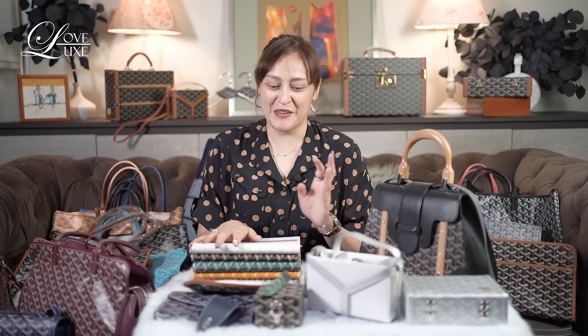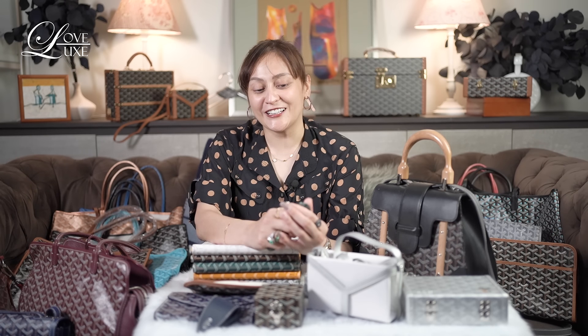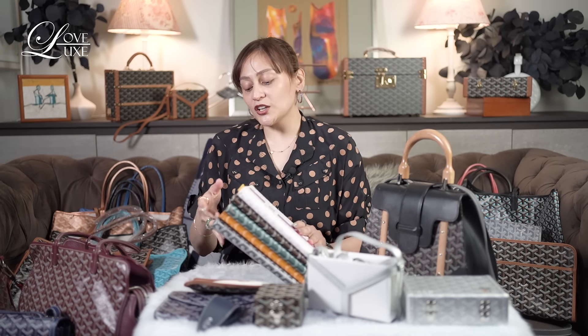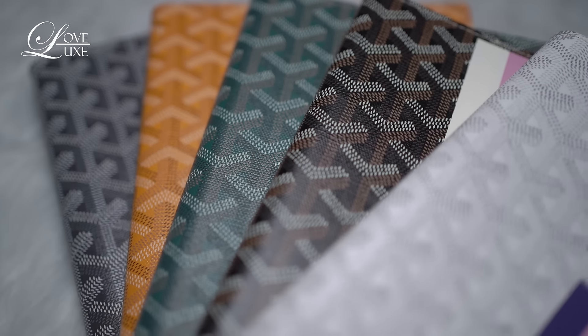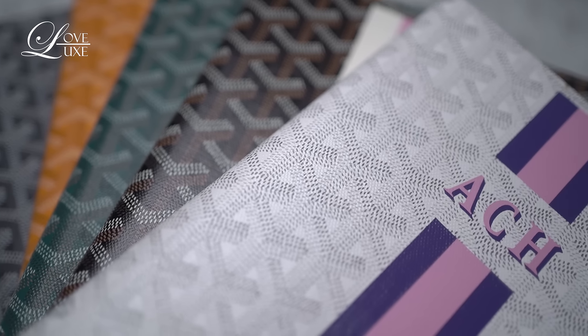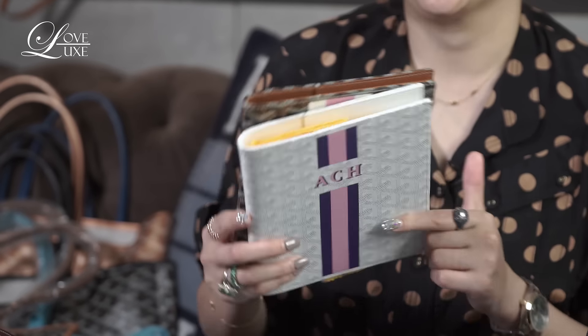I don't know where to start because I'm so excited to see all my babies on screen. So let me share with you my favorite pieces from my current collection, since I cannot share all of them at once. Most of you already saw these in my notebook collection episode — I'm just going to do an update because the ones with my initials are already here. They're finished. I have two, and I still have a few more coming, but it takes time when they put your name on them.